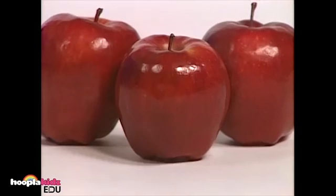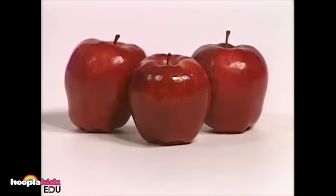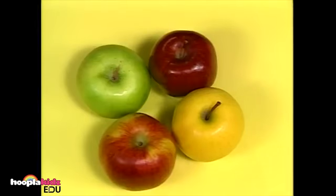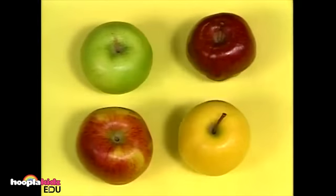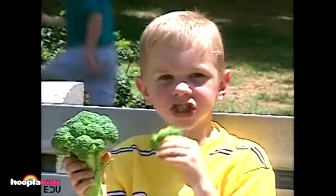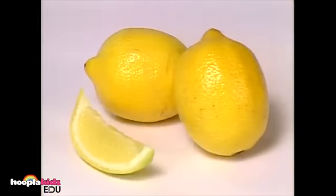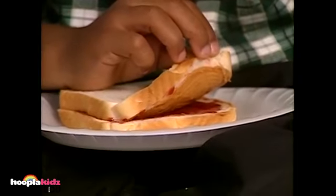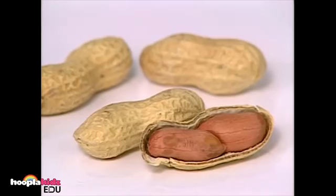Now let's see if you can remember some of the fruits, vegetables, and fun foods you learned about earlier. What are these fruits called? That's right — apples. Do you know what this vegetable is called? Yes, it's broccoli. What sour fruit is this little boy eating? Oh, it's a lemon. This is a peanut butter and jelly sandwich — do you know what peanut butter is made from? Of course, from peanuts.